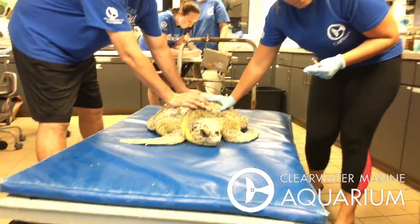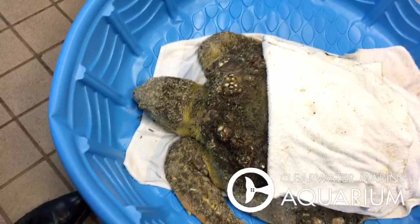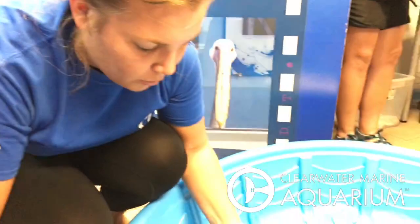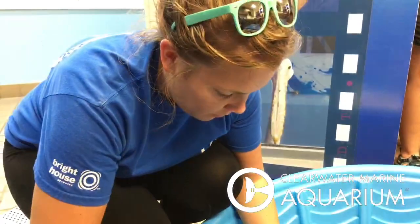Their names will be Snap, Crackle, and Pop. There's a nice cereal promo for you. This is Lauren from our team — Lauren, what are you doing right now? I'm going to draw blood on him to run an iStat and get blood glucose on him. Same thing a human would get in an ER — a blood test to make sure we know what's going on, check the glucose, check for other issues.